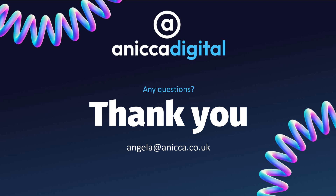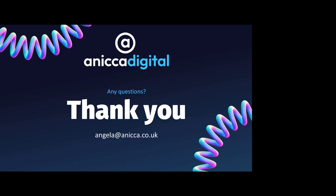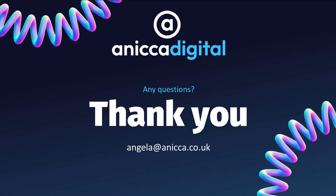That was brilliant, Ange. Thank you so much for the tips and tricks there. I've got a few learners asking a couple of questions.